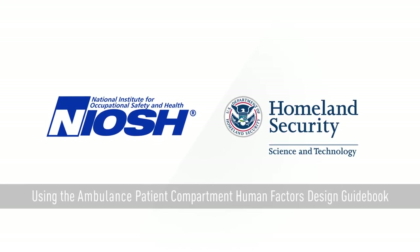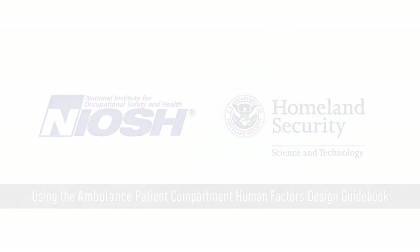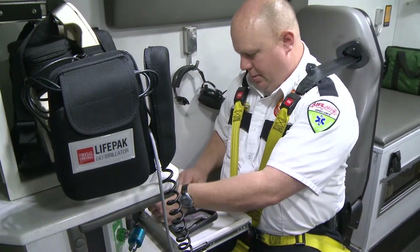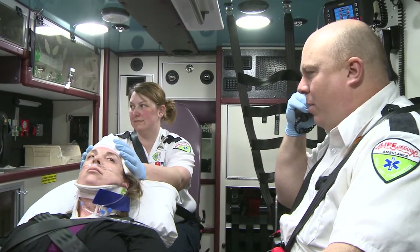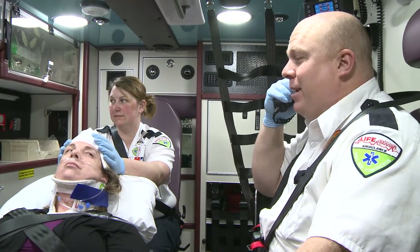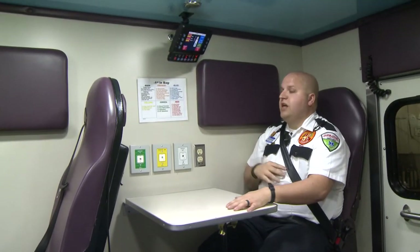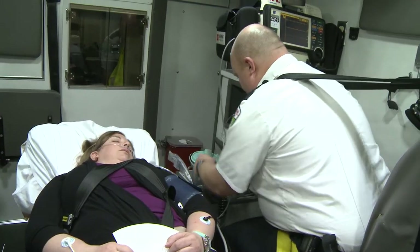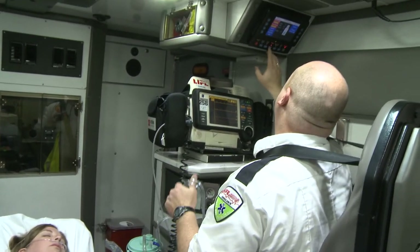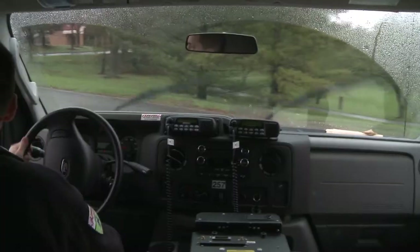As a companion to the work done to improve worker and patient safety through crashworthiness, the team recognized that to fully implement these changes, the layout of the patient compartment had to change. For example, for a new seating and restraint system to be effective, the practitioner actually needs to be seated and restrained while treating patients. To accomplish this goal, the U.S. government partnered with representatives from the EMS community to better understand the job duties and tools involved at each level of service — BLS, ALS, and transport.